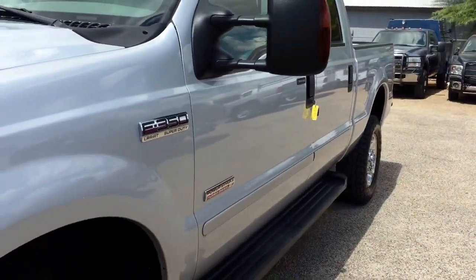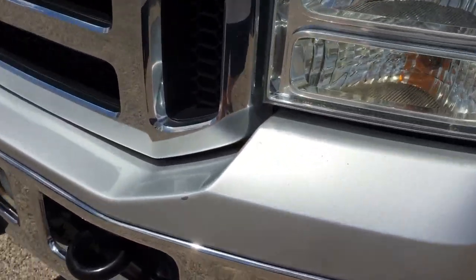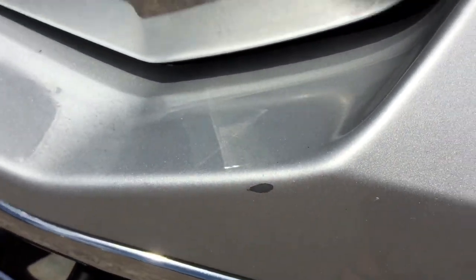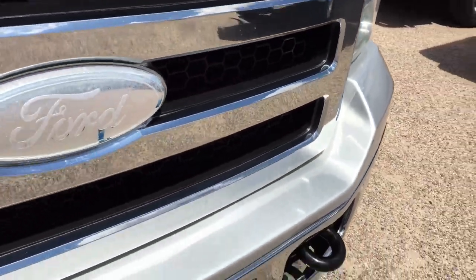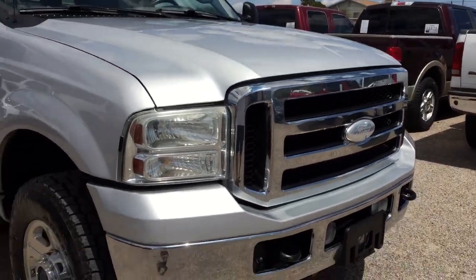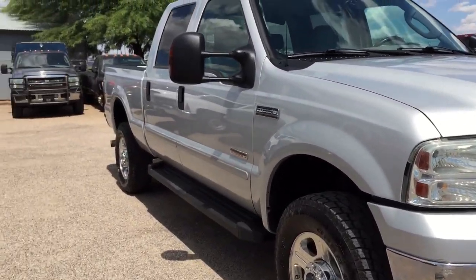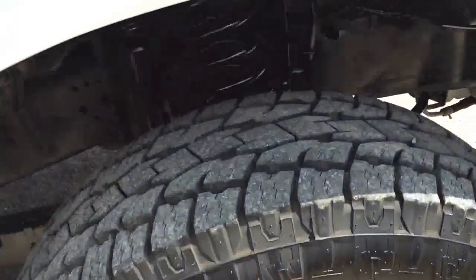I'm going to walk you around and we're going to look at this thing. Aside from what I told you we did, it passed our inspections with flying colors. It's got some minor rock chips and stuff, but being that it's a California truck, they don't really allow them off-road there — otherwise the environmental police come and throw them in a gulag or something.